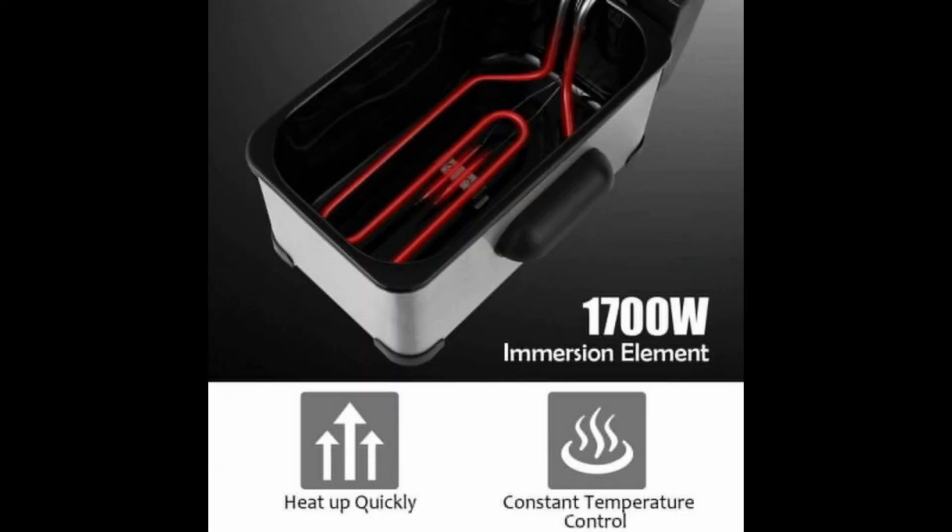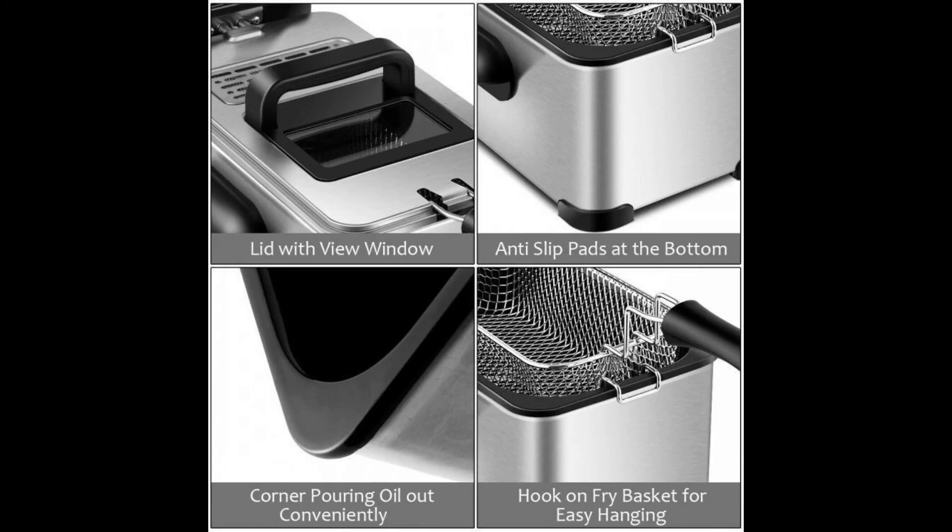Adjustable temperature and timer: due to adjustable temperature from 302°F to 374°F and a 60-minute timer, you can set the temperature and time according to your actual needs. You can freely make fries, onion rings, fried chicken, and other fried food you like. Safe guarantee and humanized design: a lid with view window not only prevents hot oil splash but also allows you to keep an eye on the frying process. The anti-slip pads at the bottom increase stability.